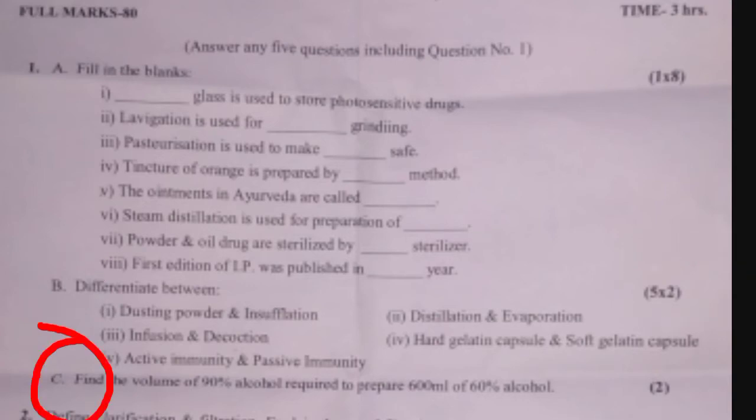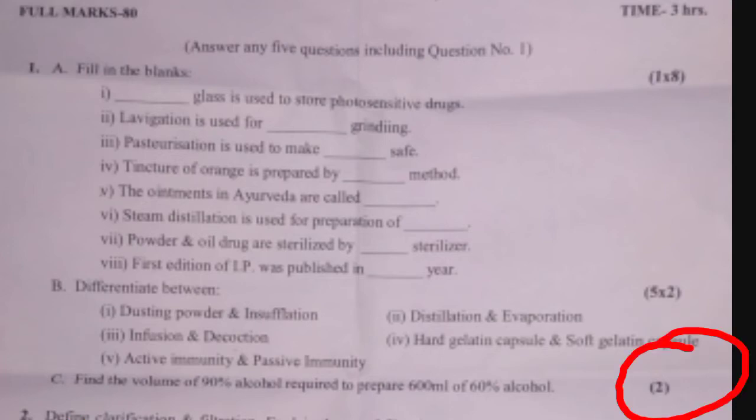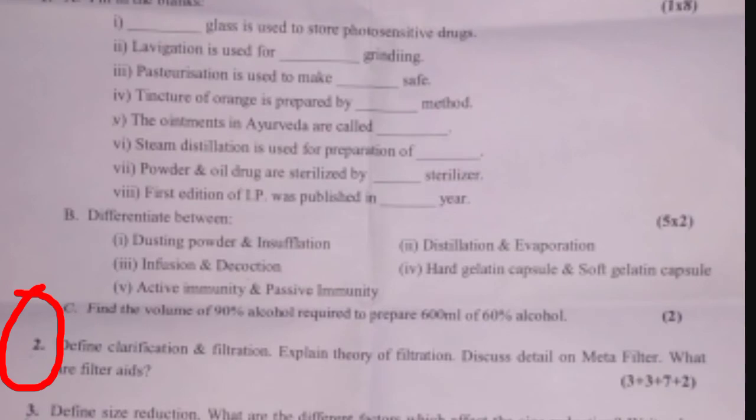Part C of question one: Find the volume of 90% alcohol required to prepare 600 ml of 60% alcohol. This carries 2 marks. Question number two is: Define clarification and filtration, explain theory of filtration, what are filter media, and what are filter aids.